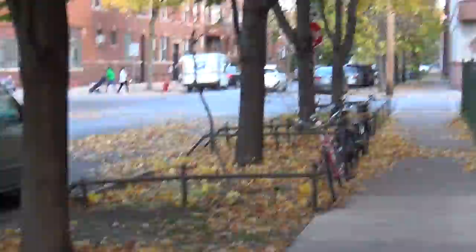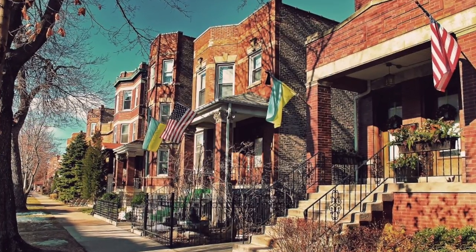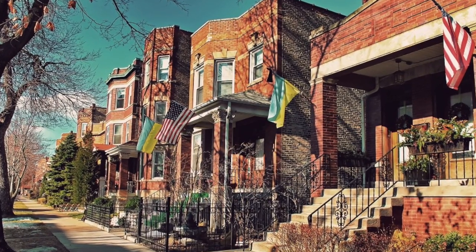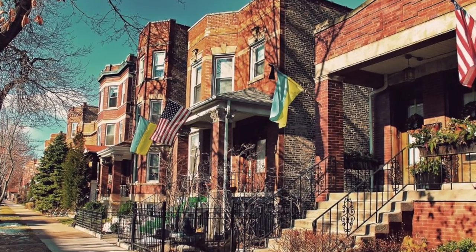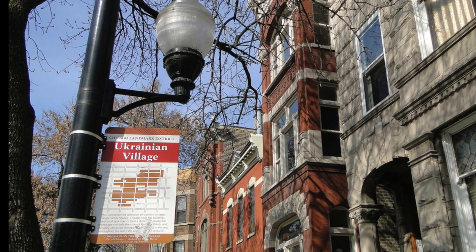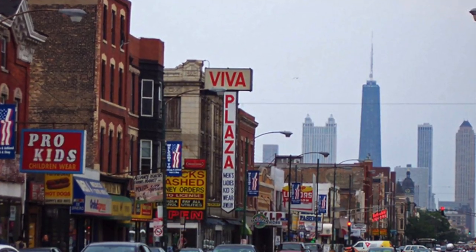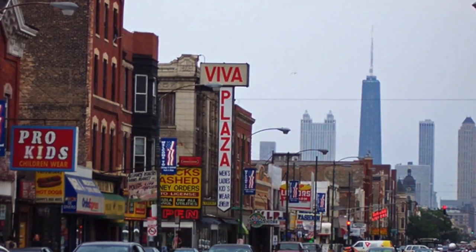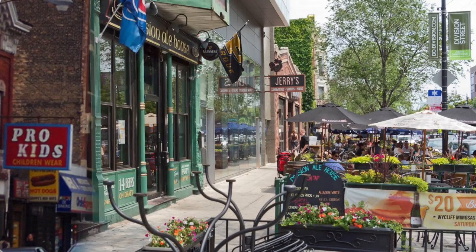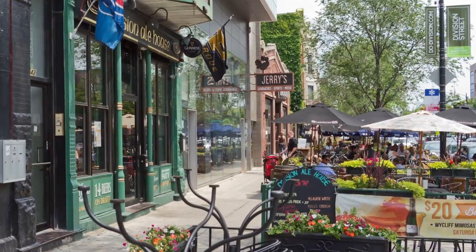Ukrainian Village has a population of 35,228 residents. The median age is 33 years old, aligning with the rest of the city. The percentage of married couple families with children is above average for Chicago, at 37% of all households. It is a white collar neighborhood with a small artistic enclave: 48% of men and 46% of women are employed in managerial, business, finance, or office positions, while only 27% of men and 19% of women are in manual labor or service occupations.